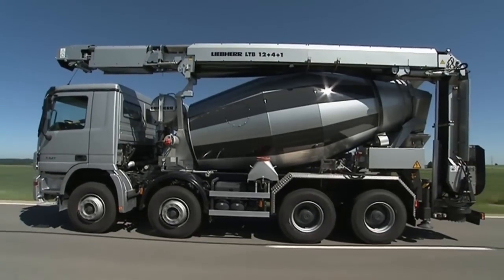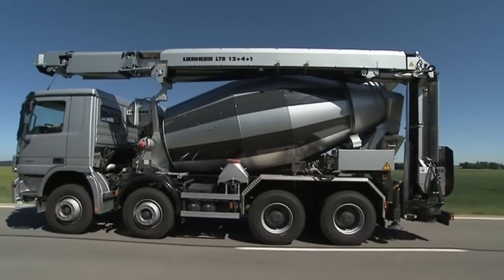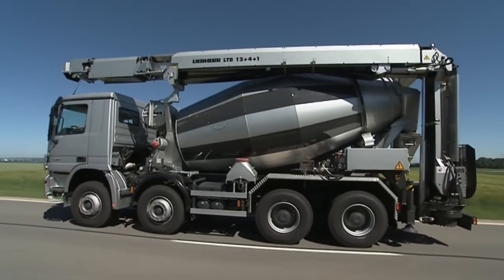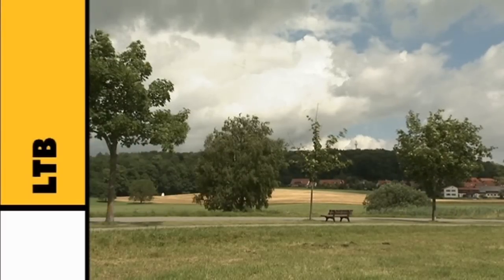The conveyor's principal advantages are lower purchasing costs, rapid readiness for operation, conveyance of a wide range of materials, low cleaning costs, minimal wear. Liebherr conveyors — a refined concept.